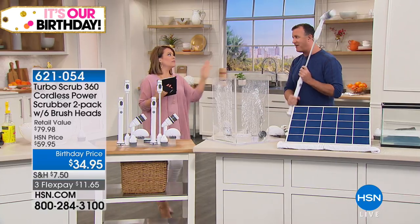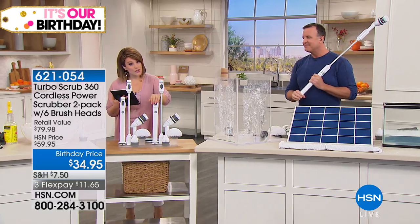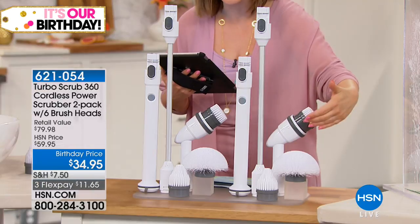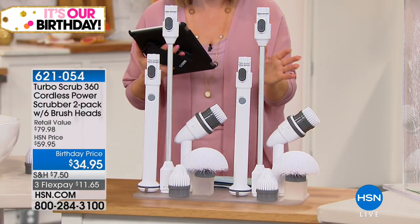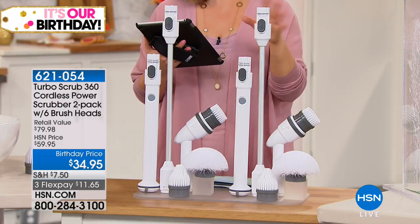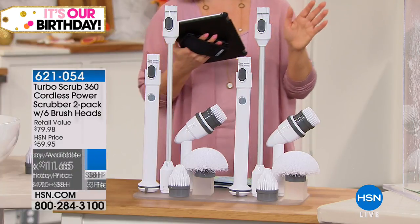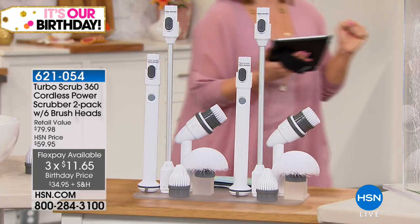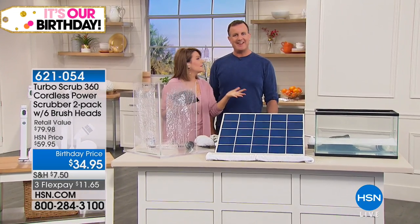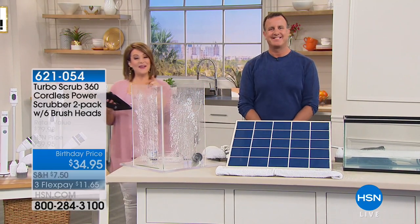You're getting two power scrubbers, the extension wand, and three brushes for each — a two-pack on a special birthday price of $34.95. If you want to break it into monthly payments, that's $11 and change per month. Item number 621-054. Michael, we are out of time — but you've got some angel wings if you can help me clean my house! Thank you so much, Michael. Still available for you!